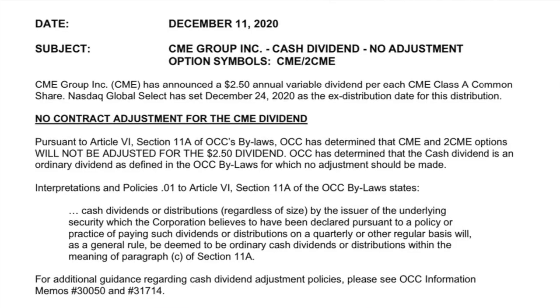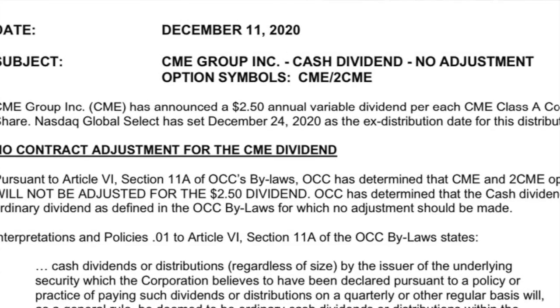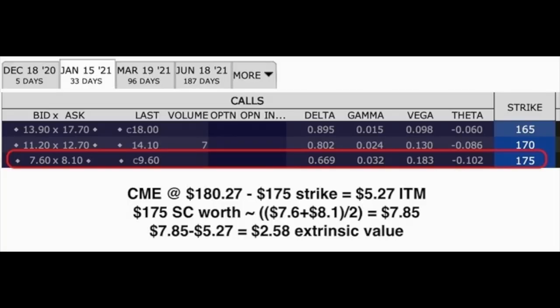CME has already gone ex-dividend on the quarterly dividend at $0.85 per share, and on the 24th it will go ex-dividend on the $2.50 special dividend. If this option is still at around the same value of $7.85, most likely the stock would not be called away from me, so I'll be able to receive that special dividend. Because of this, I'm keeping a close eye on how much extrinsic value or time value premium is left in this option. If I want to keep this position, I need to make sure I roll this covered call option when the extrinsic value is less than the dividend I will receive — that's an important factor in a dividend-paying stock.